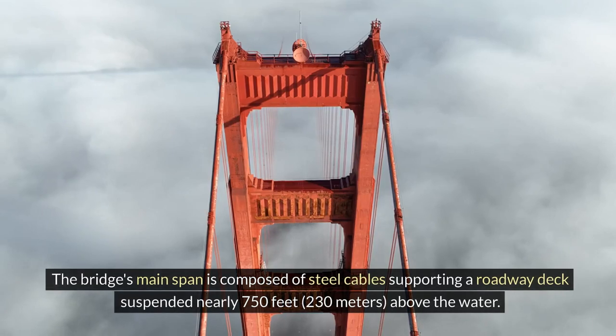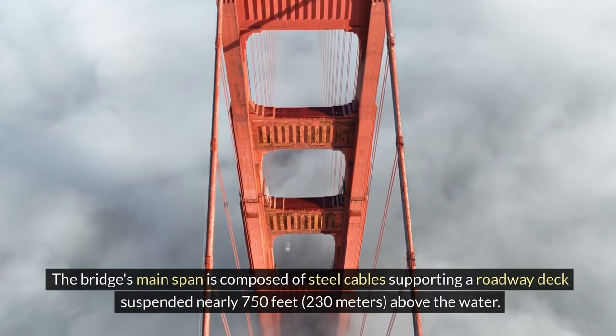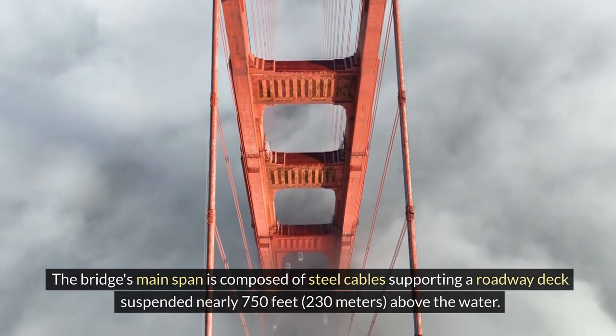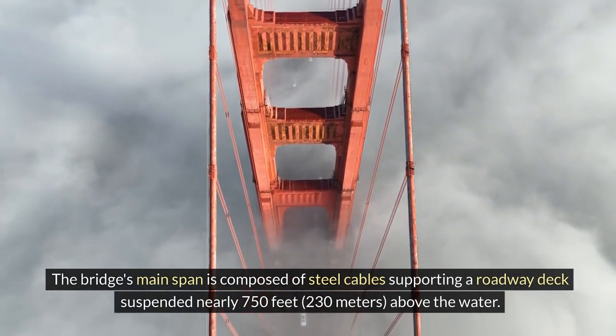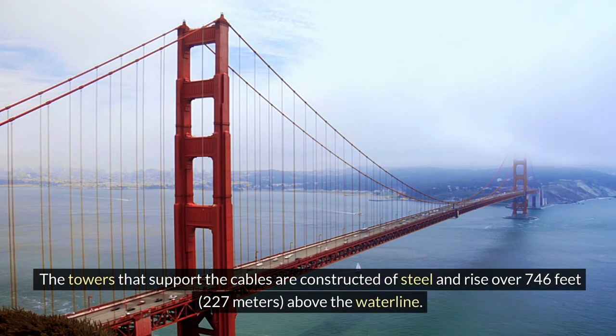The bridge's main span is composed of steel cables supporting a roadway deck suspended nearly 750 feet (230 meters) above the water. The towers that support the cables are constructed of steel and rise over 746 feet (227 meters) above the waterline.